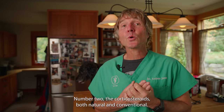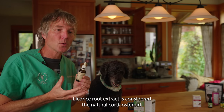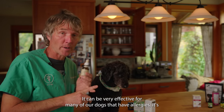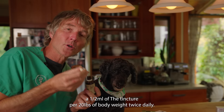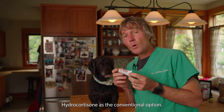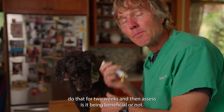Number two: the corticosteroids, both natural and conventional. Licorice root extract is considered the natural steroid, and then the OTC option is 1% hydrocortisone. Corticosteroids seem to be directly toxic to mast cells. Licorice root extract has many of the same properties as corticosteroid drugs and is really effective for dogs with allergies. It's been extensively studied, widely used in Chinese medicine, and shown to have anti-tumor properties. A standard dog dose is half a milliliter of the tincture per 20 pounds of body weight twice daily, for a maximum of 14 days in a row. You can also apply over-the-counter 1% hydrocortisone topically over the tumor at least twice a day; do that for two weeks and then assess whether it's being beneficial.